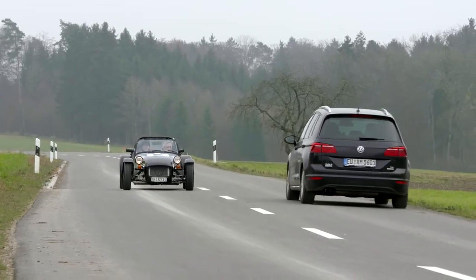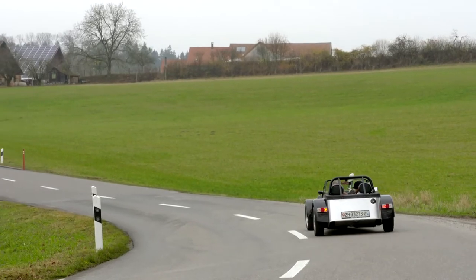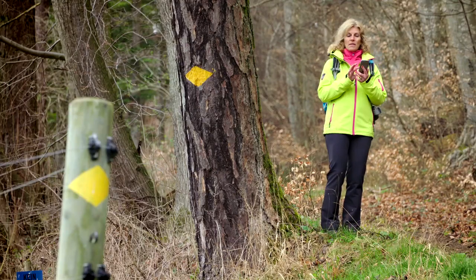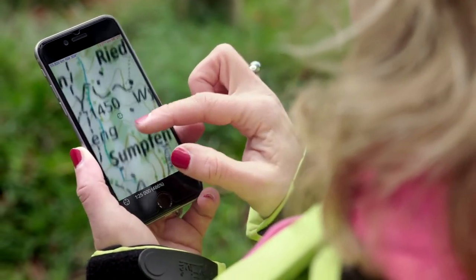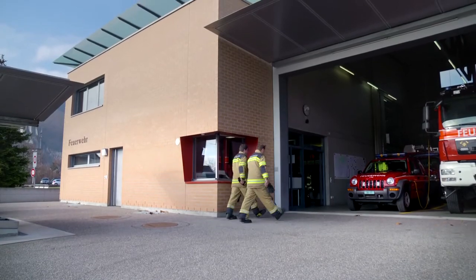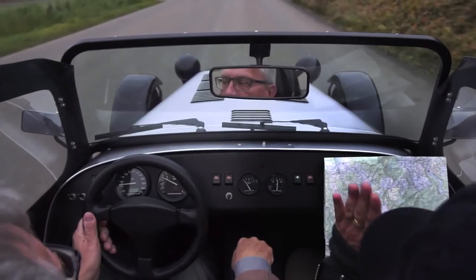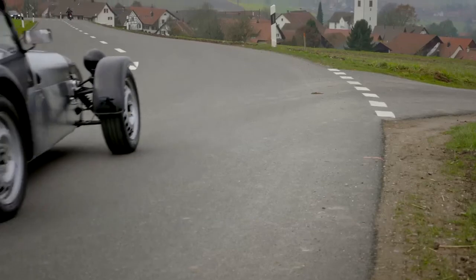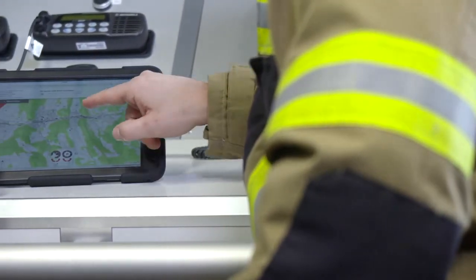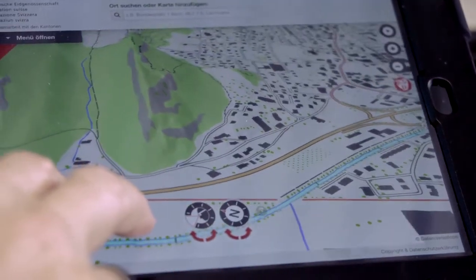We all know them, don't we? Trusty companions in any situation. They reliably provide important information and help when planning and researching a variety of activities. Their users are as versatile as they are. They have a wide range of applications. Whenever one needs advice and orientation, Swiss Topo Swiss national maps are available in different forms.